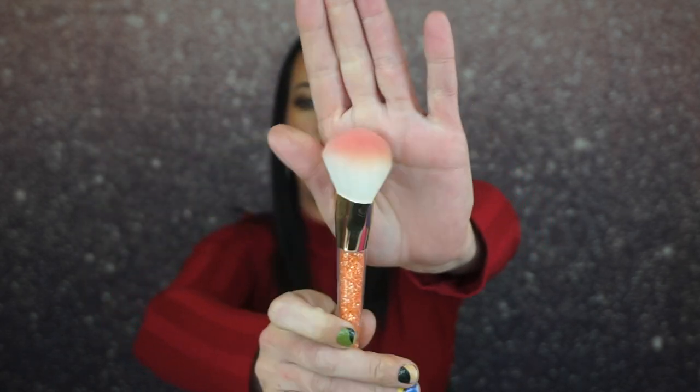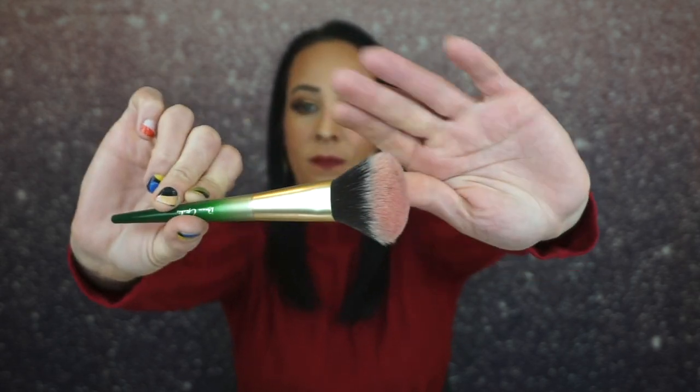I want to talk about two blush brushes — these are the ones I pick every day. One is a Wet n Wild one from a holiday gift set. I really like how it's rounded and it sweeps powder blush onto my cheeks really easily and softly. The other is the Bougies brush from Ipsy, which I use for cream blush. I never used cream blush before I got a Natasha Denona palette. This brush is really great for cream blush — I used it today and loved it.